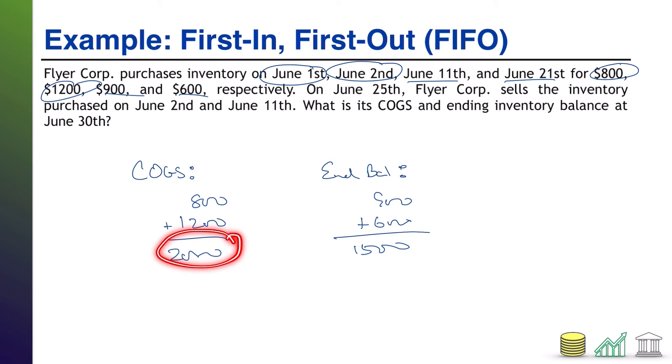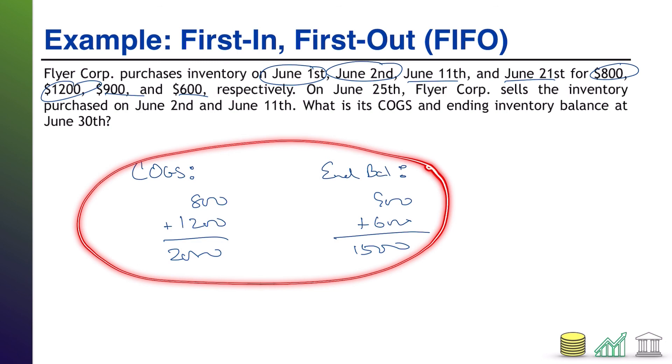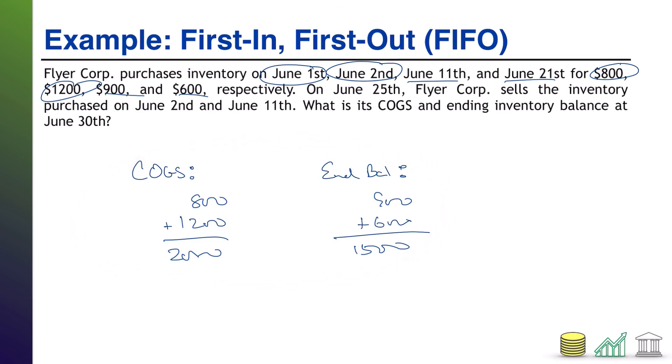Notice this is not the truth. We reported COGS of $2,000, but we know, given the information in the problem, that really COGS should have been the $1,200 and the $900 for a total of $2,100 — it's a little off. We know that the ending balance should have been $800 plus $600 for $1,400 — it's a little off. That's the negative to doing an assumption like first-in, first-out. However, this is a lot more practical than trying to track every single item individually, so it's considered a worthy trade-off — we lose a little bit of accuracy, but it's feasible for companies to do it.